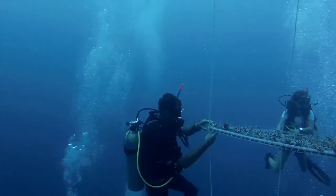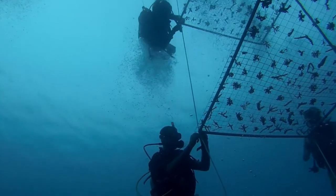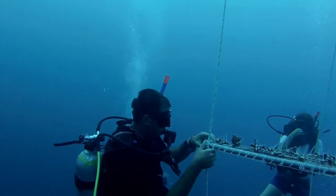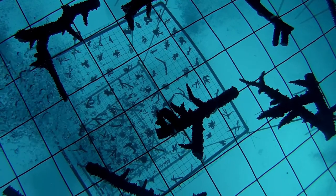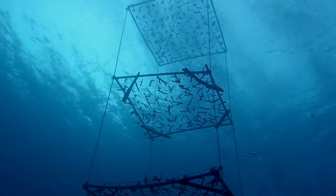We're developing a nursery at the moment. We take these small fragments that we collect, make them into smaller pieces, and then put them in a nice environment where they're getting lots of nutrients and nice clear water where they can grow. We turn the small fragments into larger corals and then bring them back out onto the reef for planting.